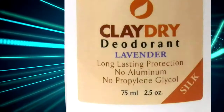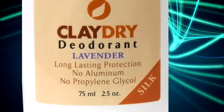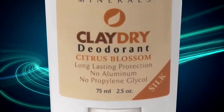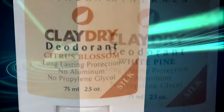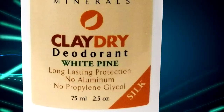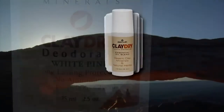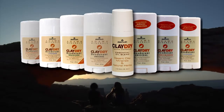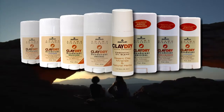The lavender scent includes the aforementioned linalool, great for sensitive or irritated skin. Women love the gentle fragrance of the citrus blossom scent. And the white pine includes alpine pine oil, an energizing antiseptic that has aromatic properties. Free yourself from the chemicals in everyday deodorants and do something good for your body with Clay Dry deodorant.